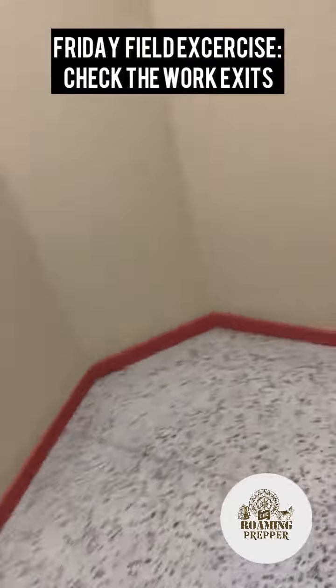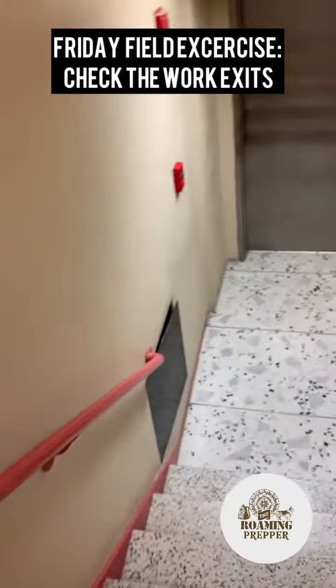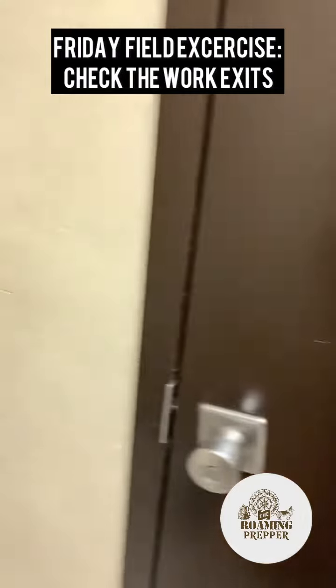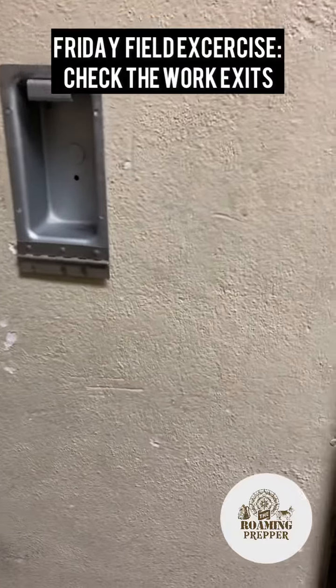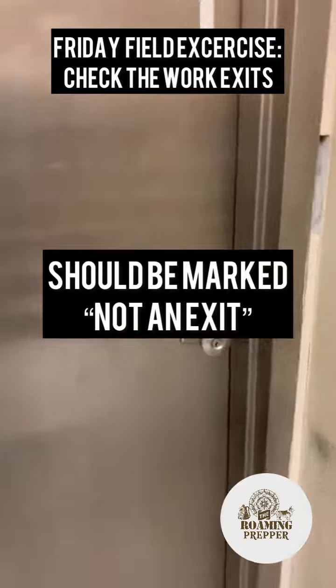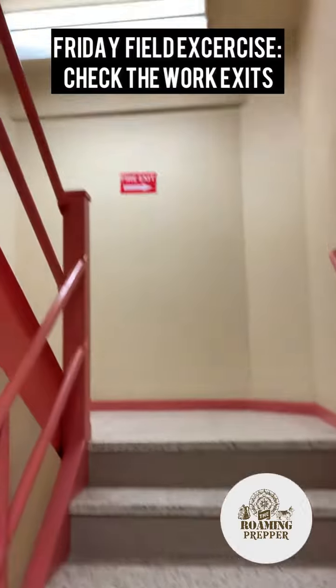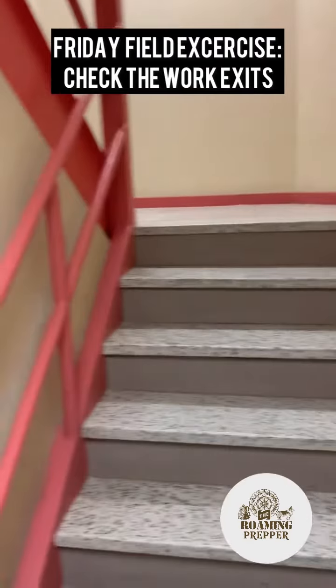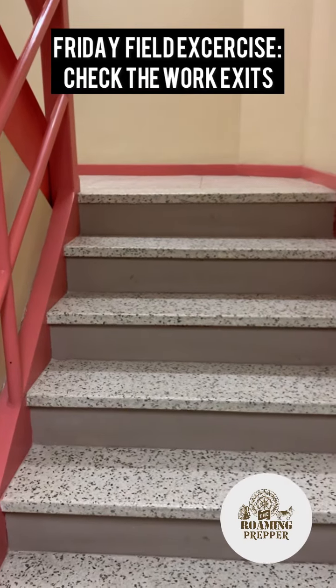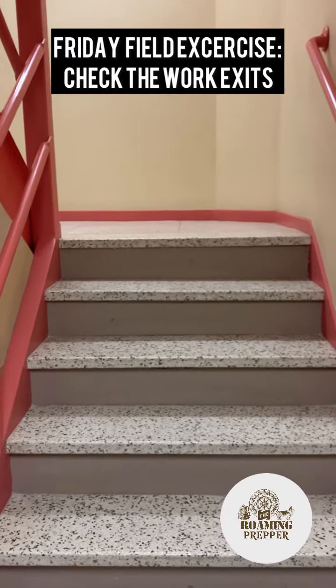Not every building is up to code, and you stand a distinct chance of winding up trapped in a building by accident. And how do you exit here? Nope — that's a mail room. Just remember, you could wind up trapped in a stairwell or even a hallway in an emergency. You guys be safe, and definitely remember — next chance you get, take the stairs out of your office to see where they go.